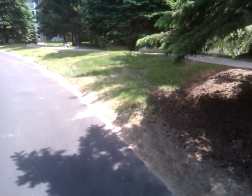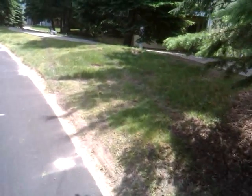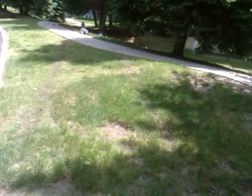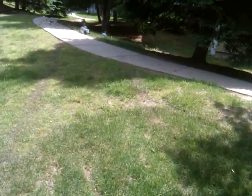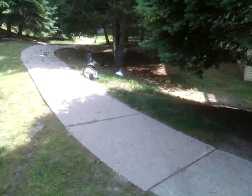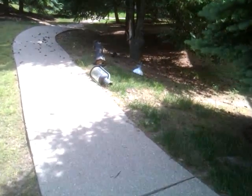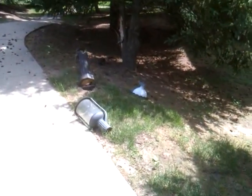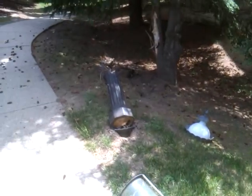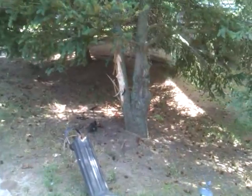There are some skid marks along the road here. Then you can see up through the grass here, some more skid marks in the grass. And there's the light post they knocked over. Looks like they got a bit of that tree there.